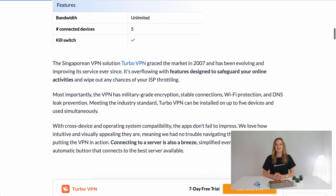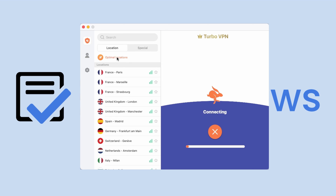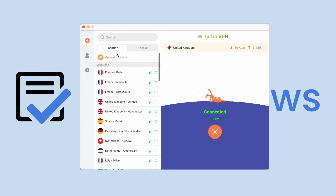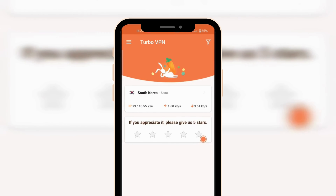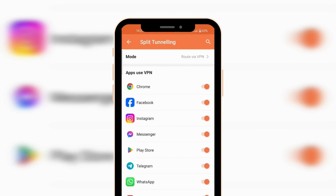Thanks to its intuitive interface across platforms, Turbo VPN is simple to use. After installing the app on up to five devices, you can immediately create a virtual private network via the quick connection button. It automatically connects to the best server available to achieve the highest performance possible. The other option is manually choosing from its list of servers, split into two categories: conventional and special. The first includes regular servers, while the latter is used to access streaming services like Netflix and Disney Plus from other countries.